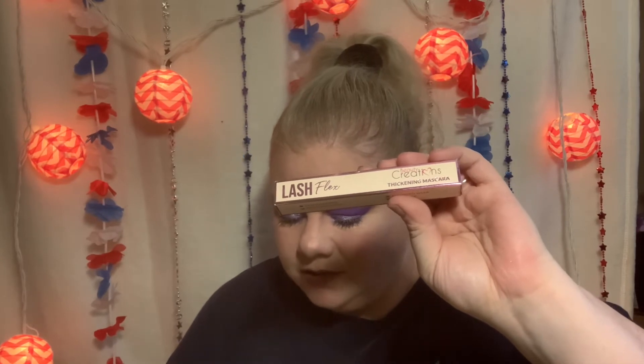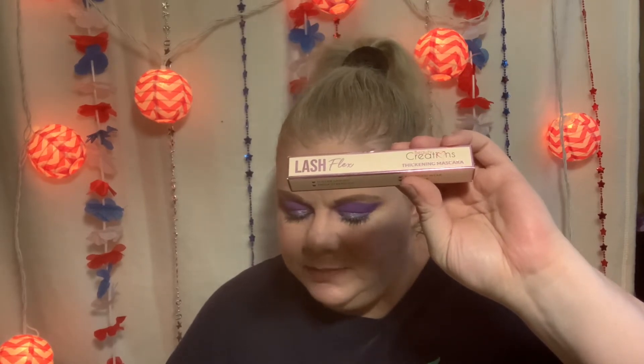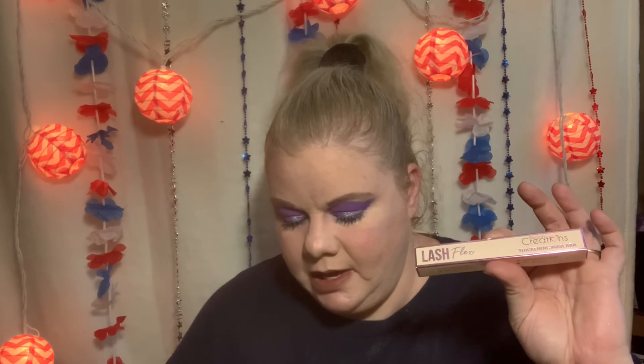The last item in the bag is by Beauty Creations — this is the Lash Flex Thickening Mascara. It says: 'One coat is all you'll need to build up major fullness in your lashes. That pointed wand coats each and every lash with a jet black formula that lengthens and builds without any clumps.' This retails for $8. The full size eyeshadow by Ditto retails for $30, and the full size of the sunscreen is $19.